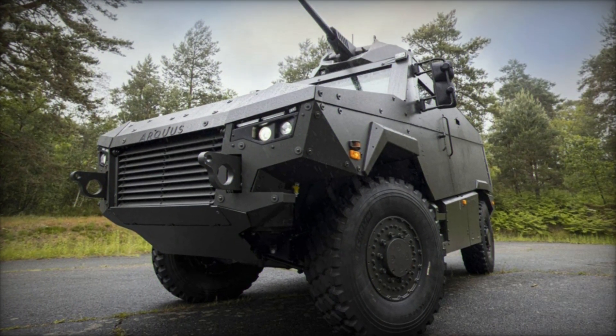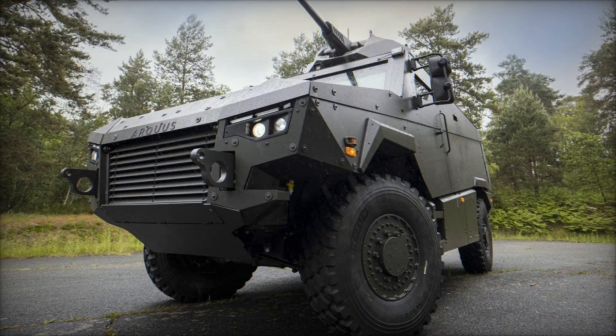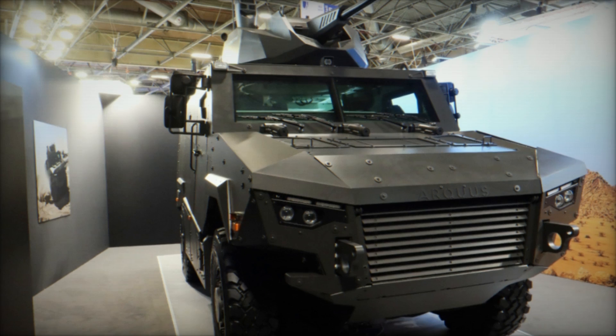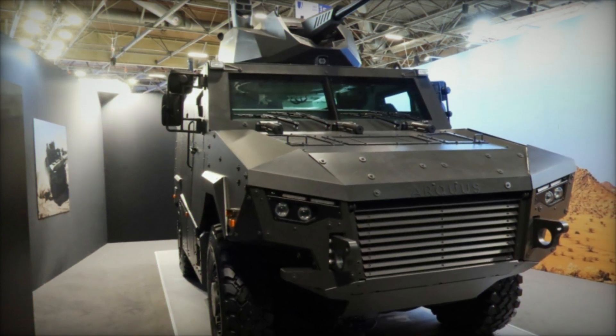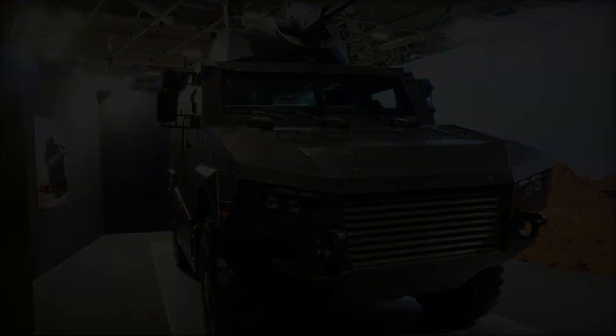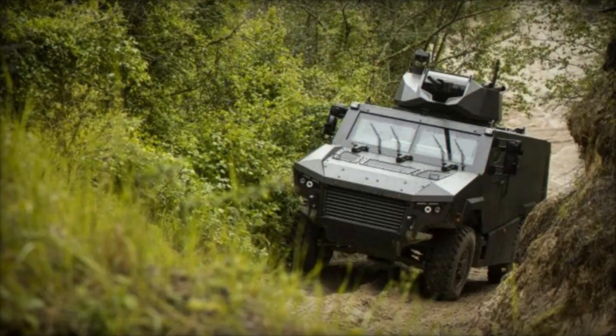Arquis's unveiling of the MAV-RX at the Eurository 2024 exhibition marks a significant advancement in the development of multi-role armored vehicles. Combining high payload capacity, advanced protection, and superior mobility, the MAV-RX is well-suited for high-intensity operations.